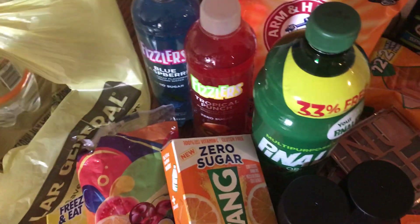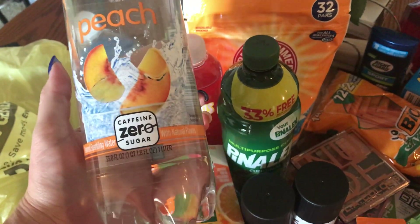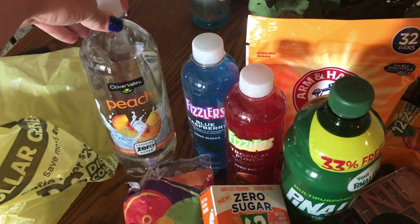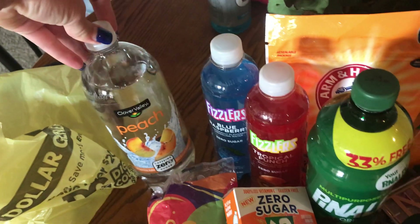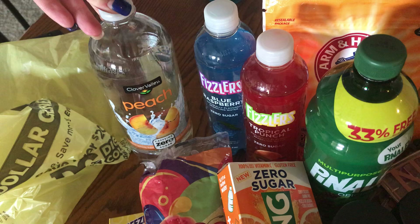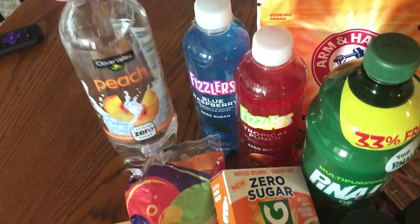Last but not least, these totally revive me. My granny and I would get these all the time and she got me hooked on them — it's the Clover Valley peach sparkling water, and it's so good. Peach was her all-time favorite. She would pretty much just drink this near the end, and I think the last one I got her was peach and then a green apple. Bless her heart, she's in a better place. These are super good if y'all haven't tried them.